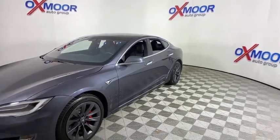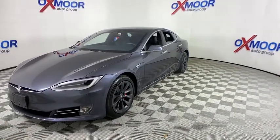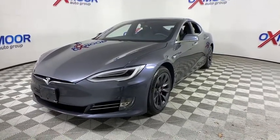Power passenger seat, traction control, power liftgate, navigation system, dual airbags, leather-wrapped steering wheel, alloy wheels, power steering, four-wheel disc brakes, active suspension system.